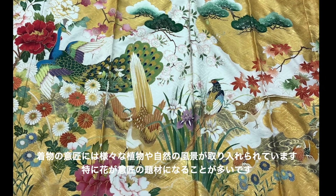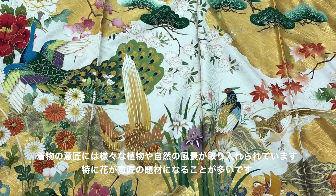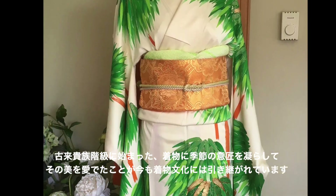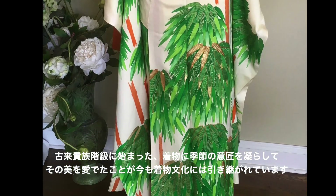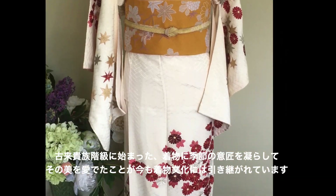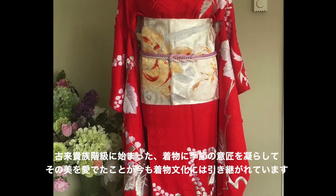Japanese Kimono designs are inspired by the various flowers and scenes of nature, and often include certain flower design motifs. In the older days, upper-class Japanese people enjoyed coordinating their Kimono to the time of the year or special events, and that is still respected in Kimono culture.